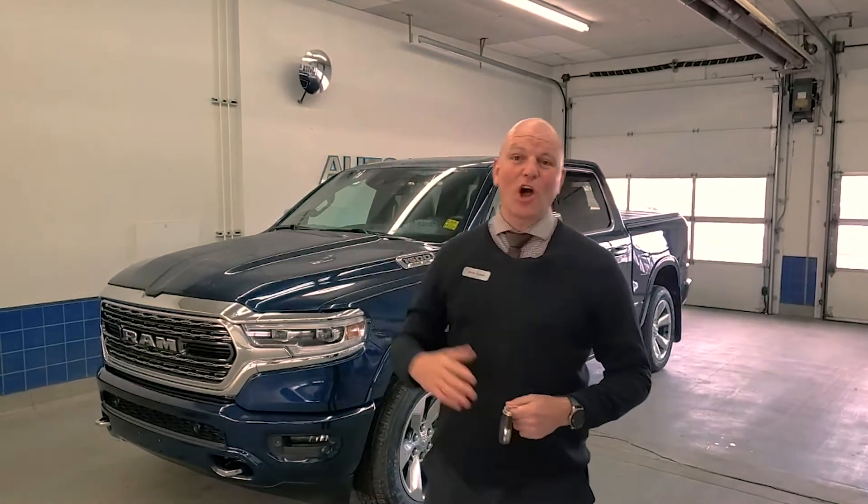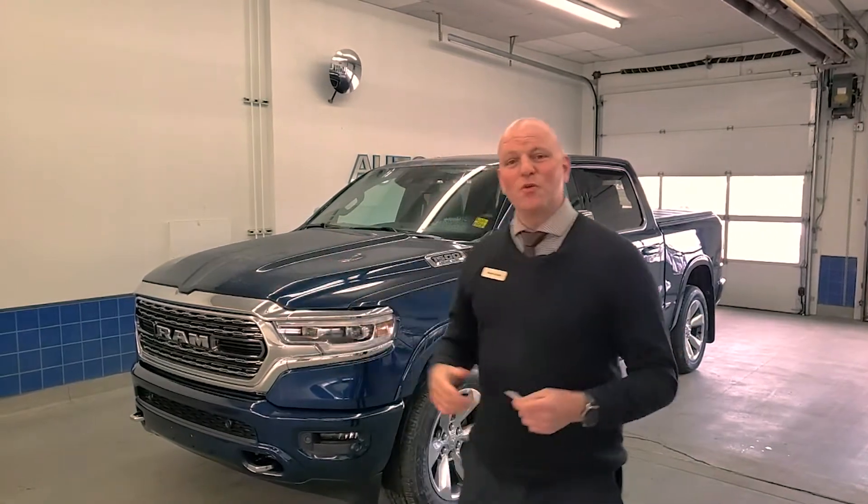Hi guys, Mark Sugar here at Auto Clearing in Saskatoon. Right behind me here I have the brand new Ram 1500 Limited. This is the top of the line one right here, in Patriot Blue Pearl, and I'm going to show you around.